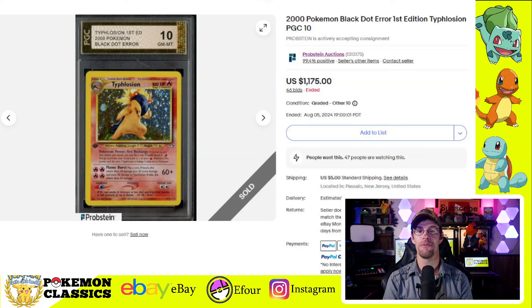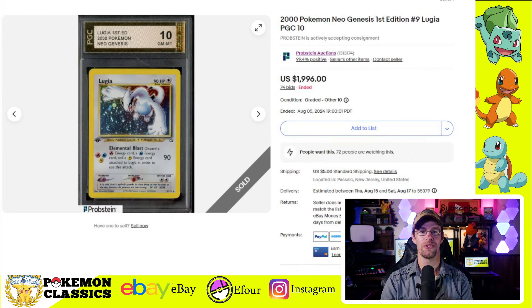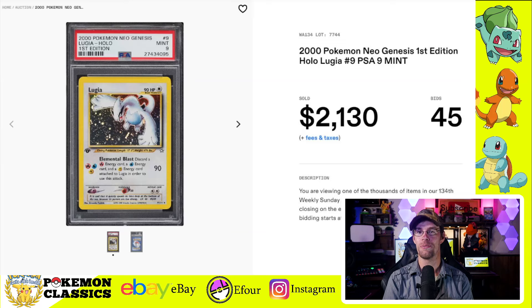Interestingly, I found a couple PGC cards — a very obscure grading brand, at least for Pokemon. The Typhlosion sold for $1,175 in a Gem Mint 10. They also had the Lugia for sale, which sold for $1,996 in a PGC-10. For comparison, there was also a PSA-9 Lugia that sold on Fanatics for more than the PGC-10 at $2,130 — a pretty big market discrepancy there considering the grading companies.